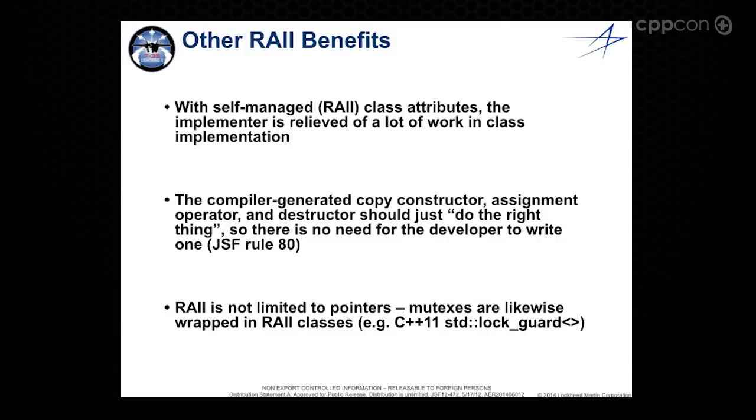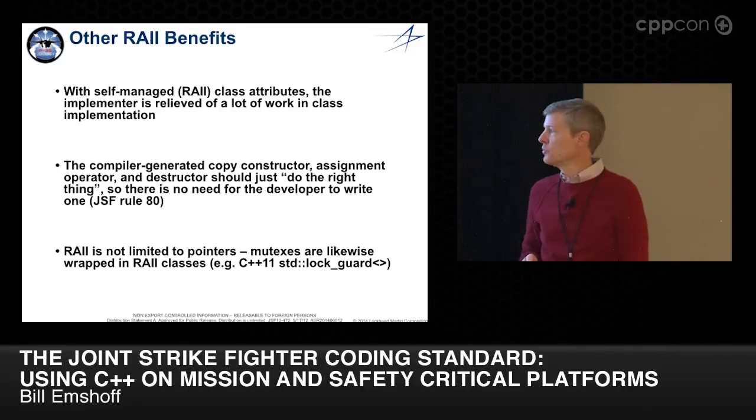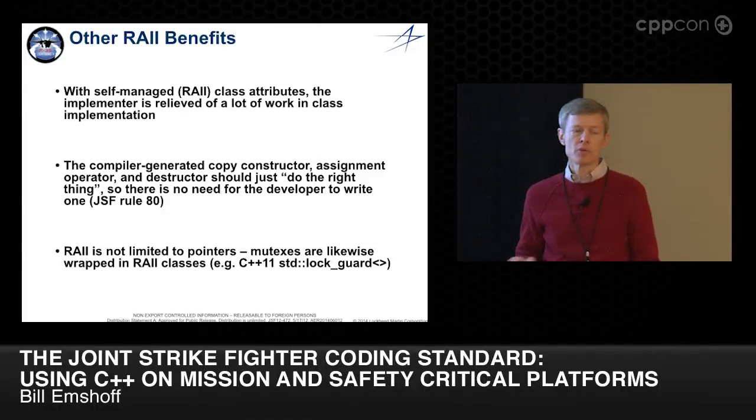RAII is not limited to pointers — that's what most people coming into it think. Mutexes have the same issues. C++11 provides a lot, but we have our own RAII classes for mutexes. It solves similar problems to what the shared pointer does.